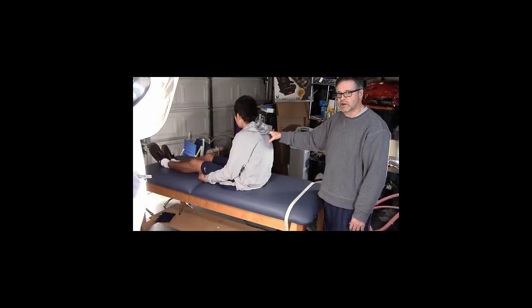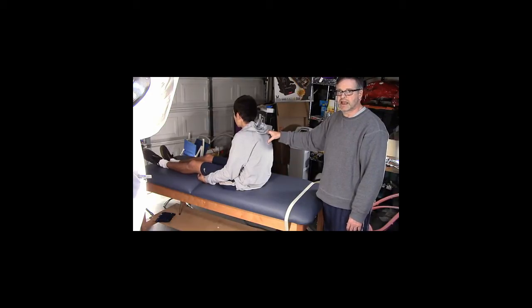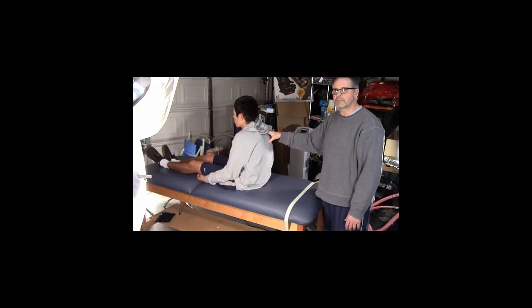85% of the time it's the posterior canal, and they can stimulate parts of that canal that they're not supposed to, and that causes vertigo. So first we need to diagnose that to see if that's the problem, and again we use the Dix-Hallpike Maneuver.